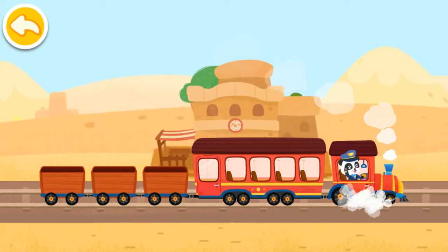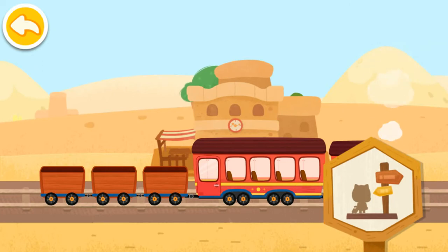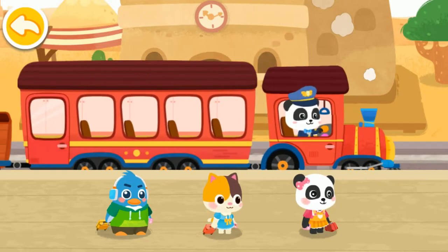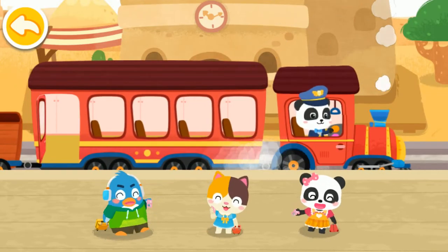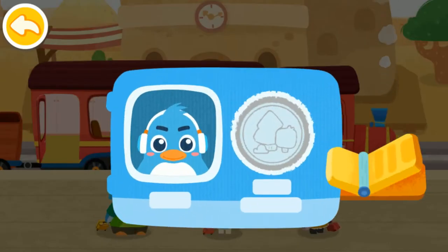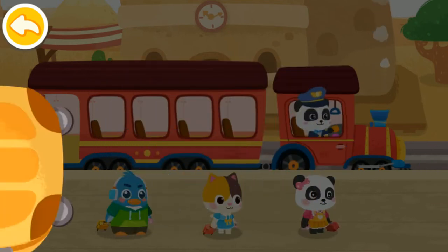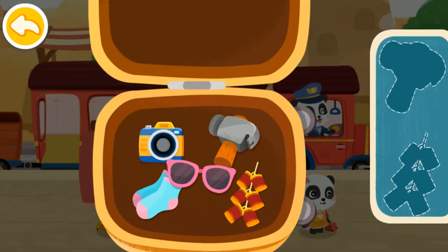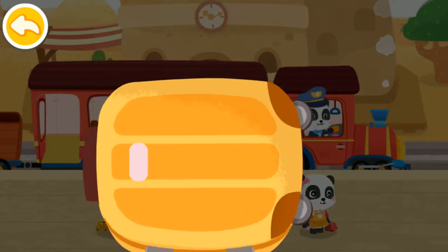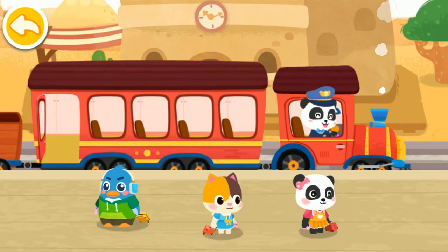We have arrived at the passenger station. Let's help the passengers get on the train. Hi! We are about to go on Baby Bus. Here is my train ticket. Prohibited items cannot be taken onto the train. Hammer. Firecrackers. Thank you.